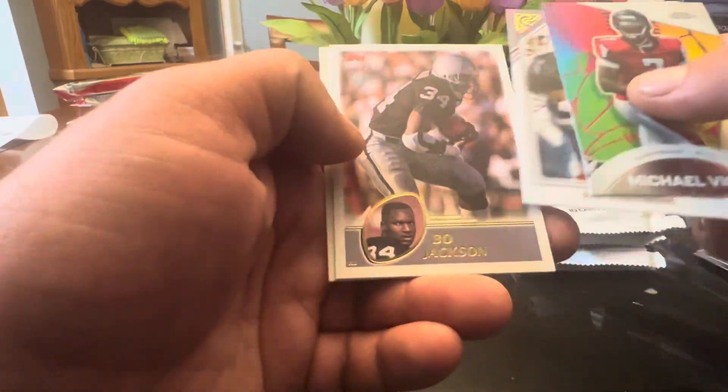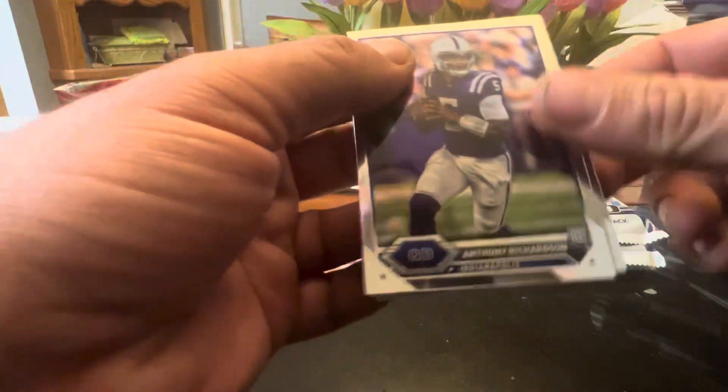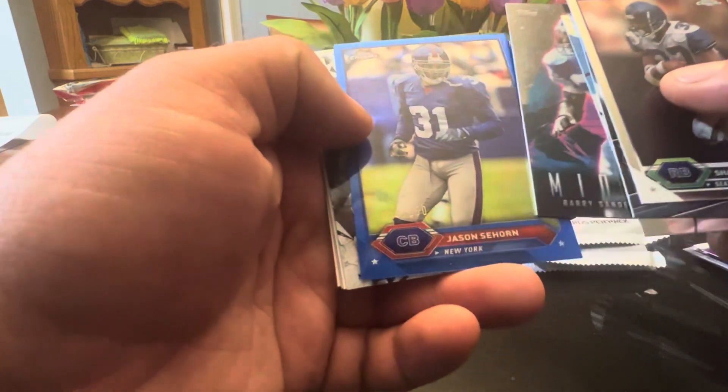Michael Vick, another Bo Jackson — same one, another Bo, and Woodson. Another AR, Alexander, McNabb, Janikowski, got Barry Sanders on the Midnight — that's a good-looking card.